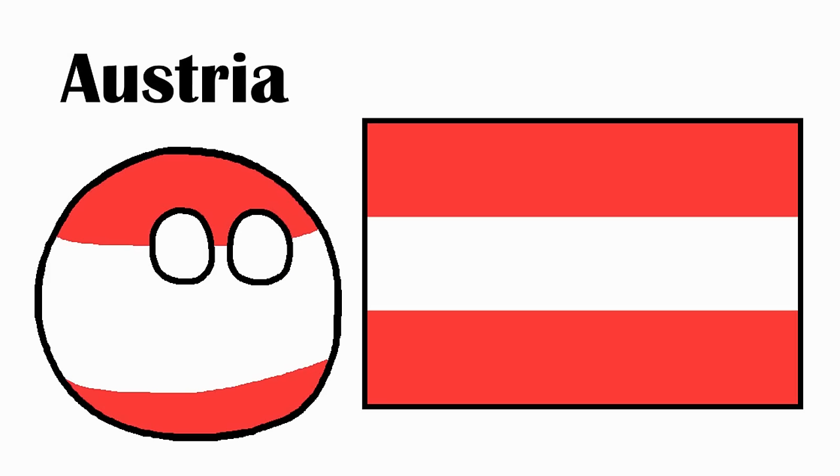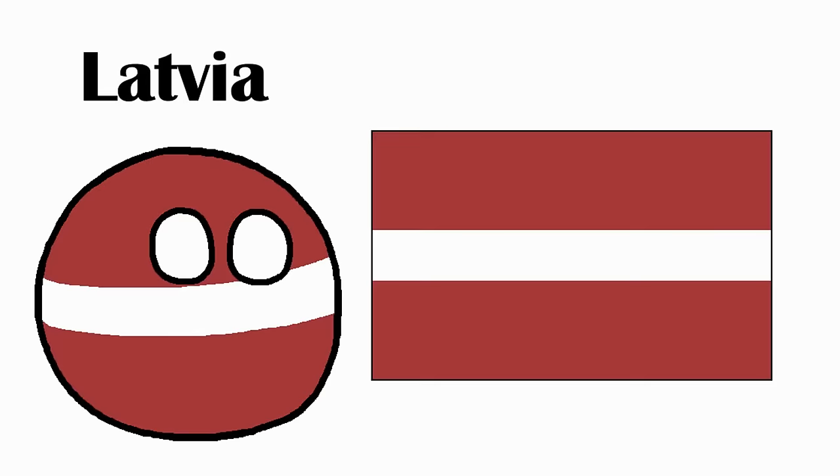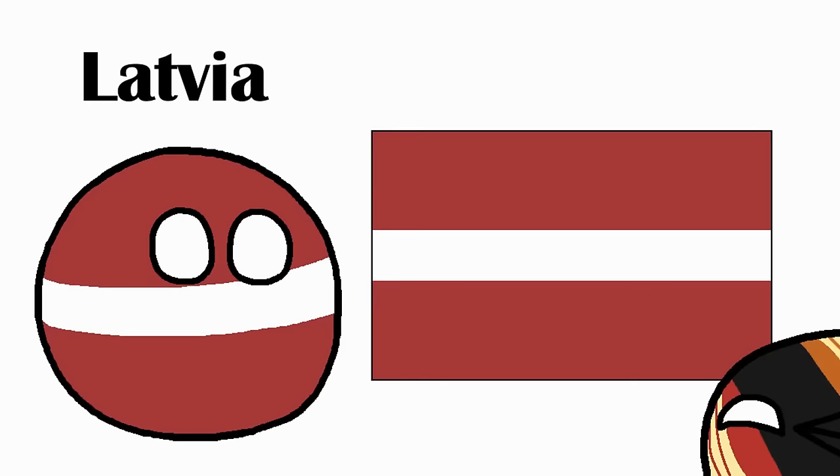Austria. Even though this is a tricolor, it wasn't actually inspired by France. Instead, it came from the coat of arms of the House of Babenburg, which ruled Austria until 1246 when it became extinct, and the colors were taken over by the Habsburgs and used ever since. Latvia. This one also wasn't inspired by France. The legend says that in 1279, a chief of the Latgallians was wounded and laid on a white cloth which got covered in blood except where he was laying. The legend was the actual inspiration for its design in 1921.